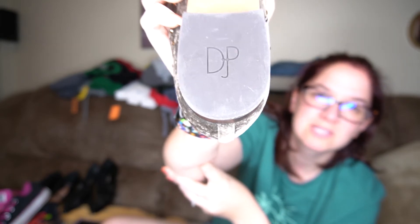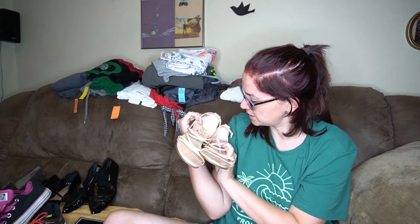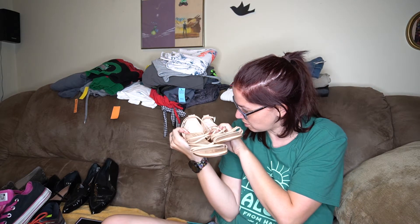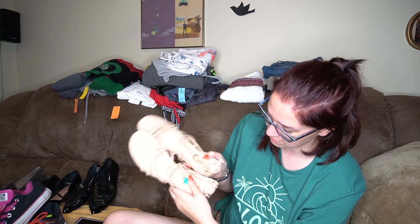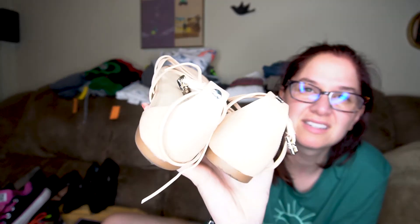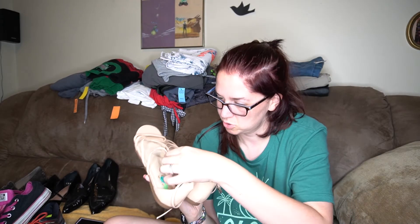These are Circus by Sam Edelman, size seven and a half, style Bonita. These are little strappy shoes — very cute. I like the back buckle here, and then you have the buckles and the straps as well.